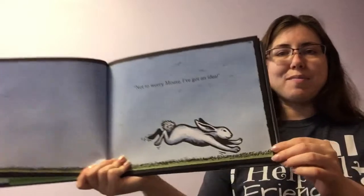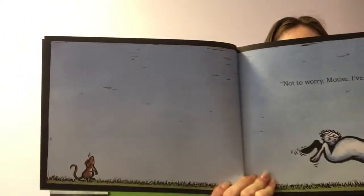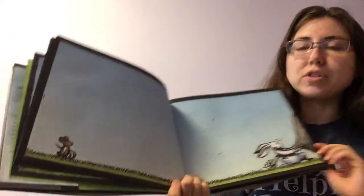Not to worry, Mouse. I've got an idea. What do you think his idea is? How would you get the airplane out? So this is a page with no words — we've got to look carefully.